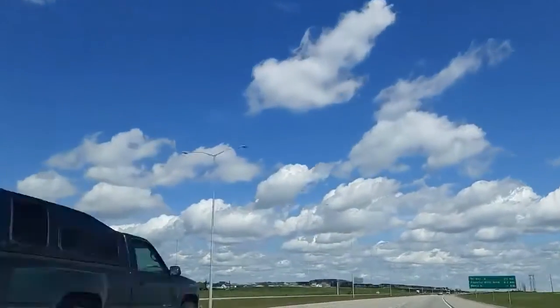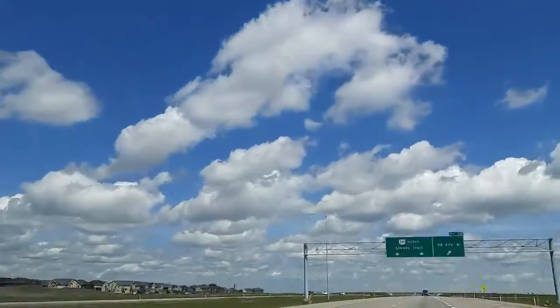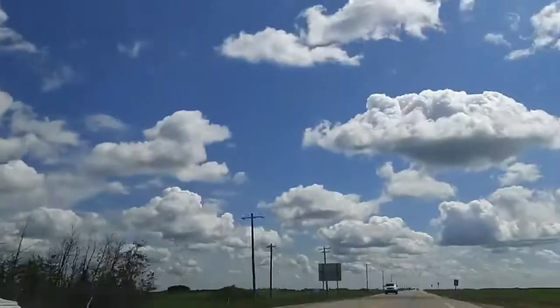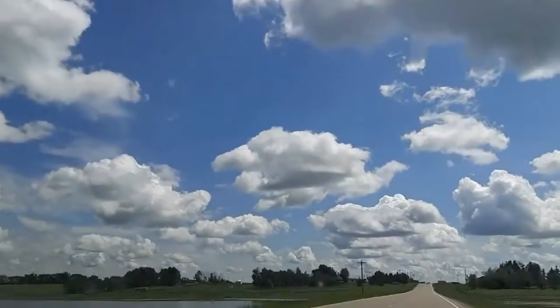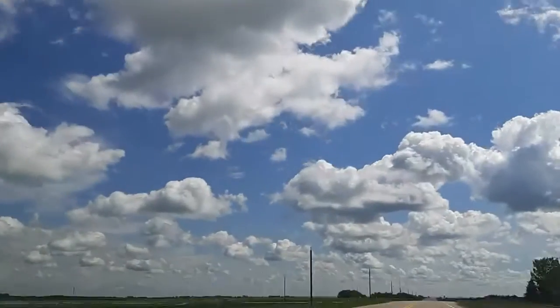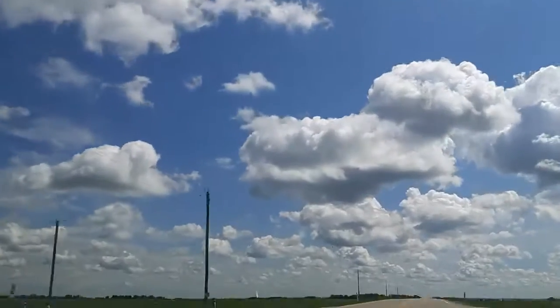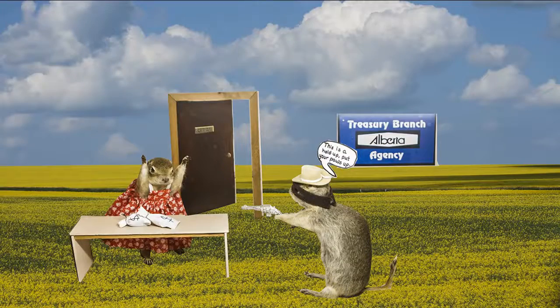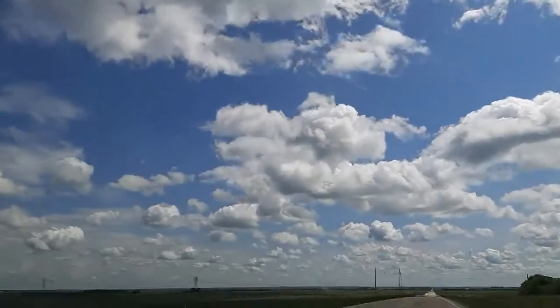If your idea of fun is quirky or weird, then I don't think you are going to find anything quite like the Gopher Hole Museum — taxidermied gophers dressed up in costumes and put on display in dioramas. Every gopher on display has a little bit of the town history sprinkled into its weirdness, from the town bank to a fashion show. There's something fun in every display.